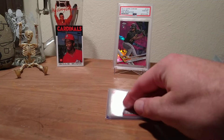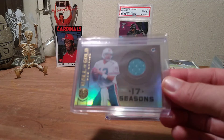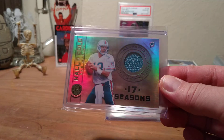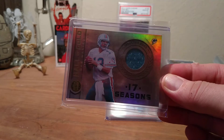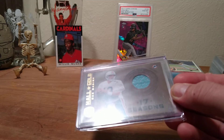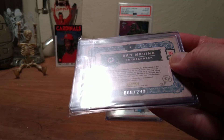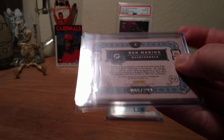So we got Dan the Man Marino jersey card — did not have any kind of jersey card. Not only that, it's nice and shiny, Hall of Gold Dan Marino, and it is also number 8 of 299. Dan Marino.